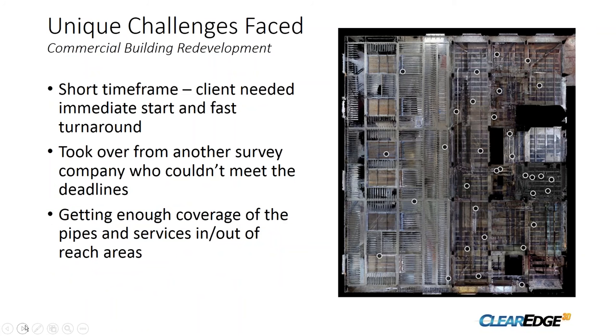The biggest challenge on this project was the timeframe — the client needed an immediate start and very fast turnaround. Because of that, we ended up taking over the survey duties from another company that couldn't meet the deadline. The other big challenge was getting the coverage required to see enough of the pipes and plant. We did about 25 scans just in the dense pipe region, whereas the rest of the building only had about five.